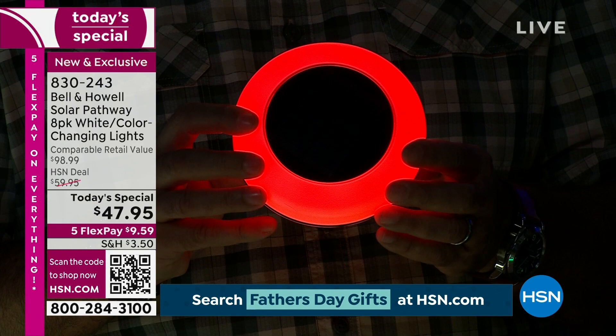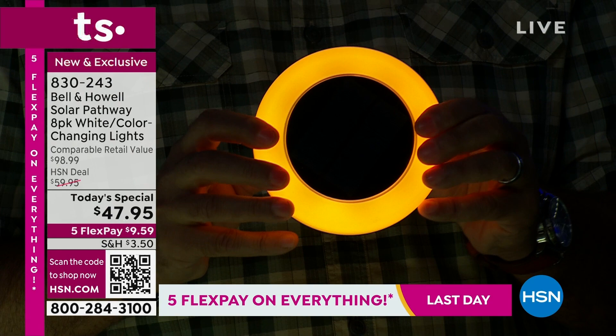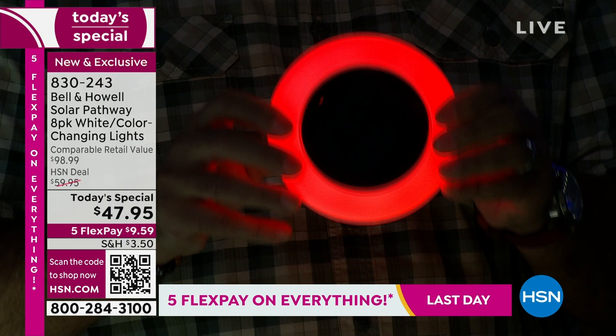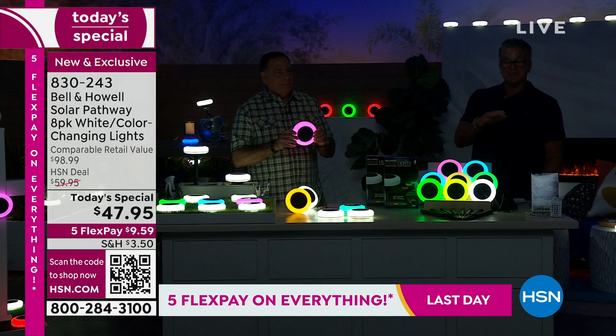If you press the button, it goes into color changing mode and will cycle through all the colors every time it comes on. Or you can choose a specific color by pressing the button again — there are 11 different colors, including some we've never had before: orange, two different shades of blue, pink, green, and more. These truly are the most advanced, best disc lights we've ever sold.